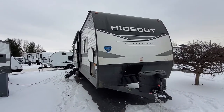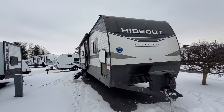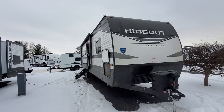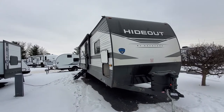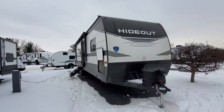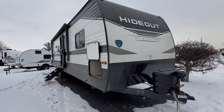Hey everybody, this is Eddie Gape here at Viewer Inks RV Center. What I have for you today is a brand new floor plan by Keystone — it's going to be in their Hideout line, a 2022 Keystone Hideout 32 LBH. This is going to have a bunkhouse in the back. Let's do a quick walk around the exterior and then we'll take a peek at the inside.